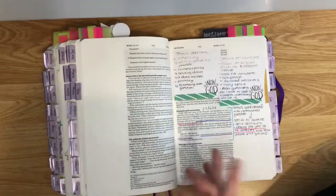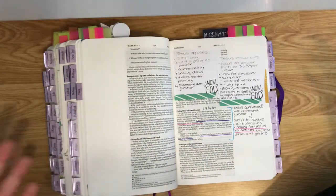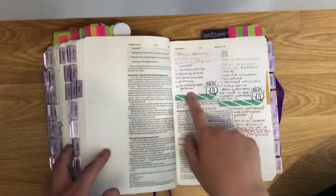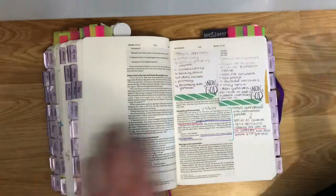I love watching YouTube videos of Christians talking about different things in the Bible and explaining certain sections, so I wrote what I got from the video and then stuck them in on post-it notes.